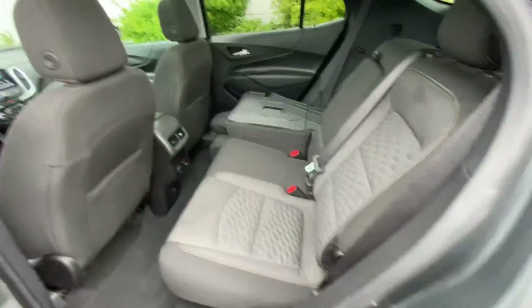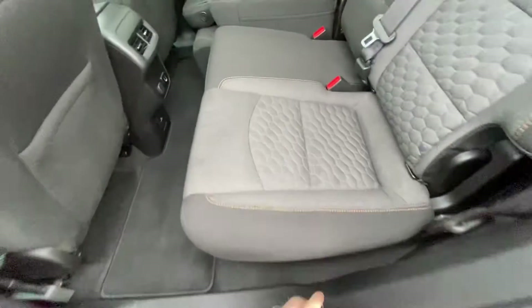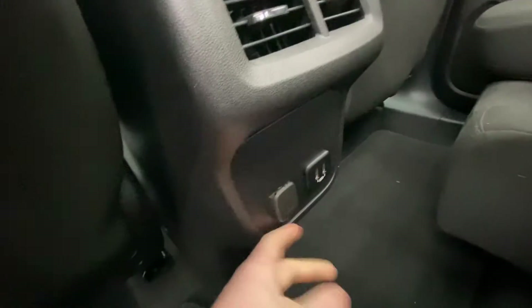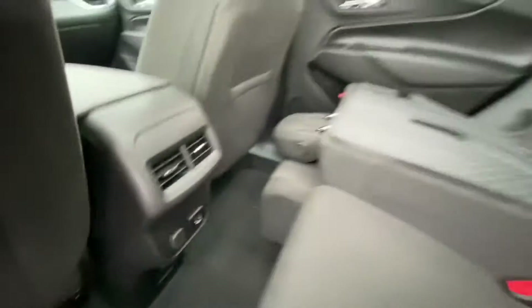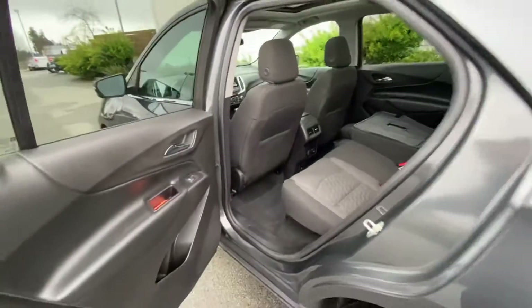The seating is premium cloth with no rips or tears, and it's a non-smoking vehicle. There's ventilation in the back, plus extra plugins including USB outlets, a 12-volt outlet, and even a 120-volt outlet, so your batteries and devices will never run dry.